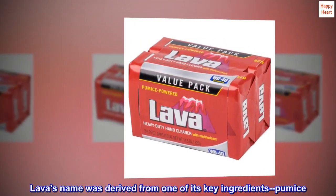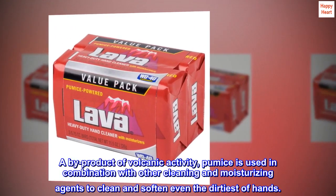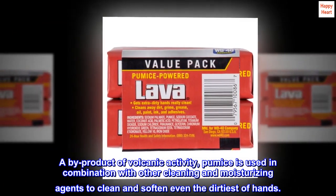Lava's name was derived from one of its key ingredients, pumice. A by-product of volcanic activity, pumice is used in combination with other cleaning and moisturizing agents to clean and soften even the dirtiest of hands.